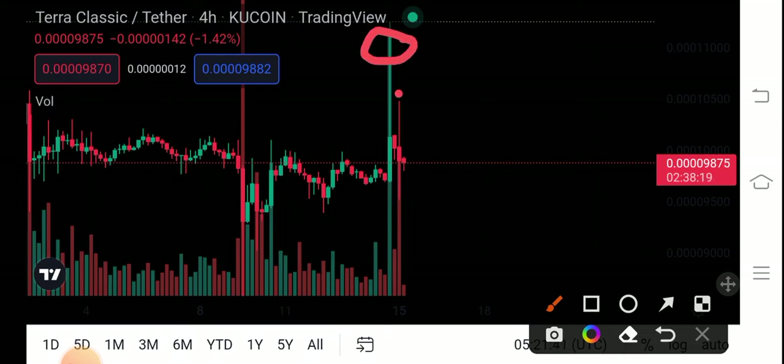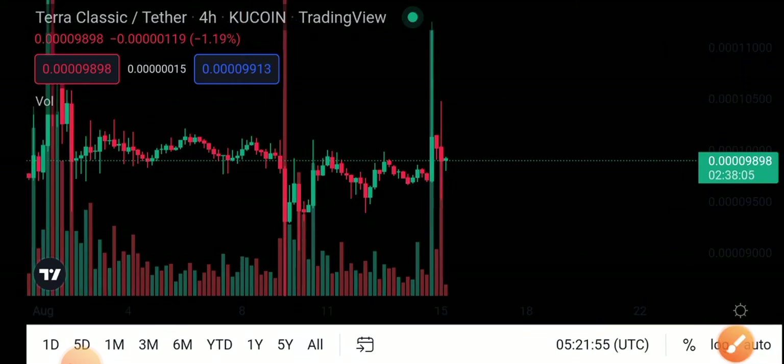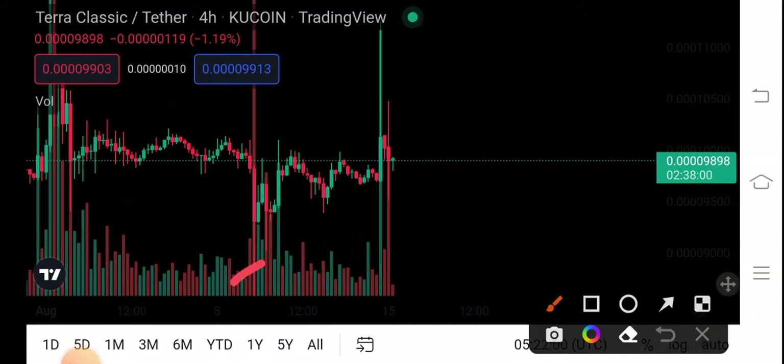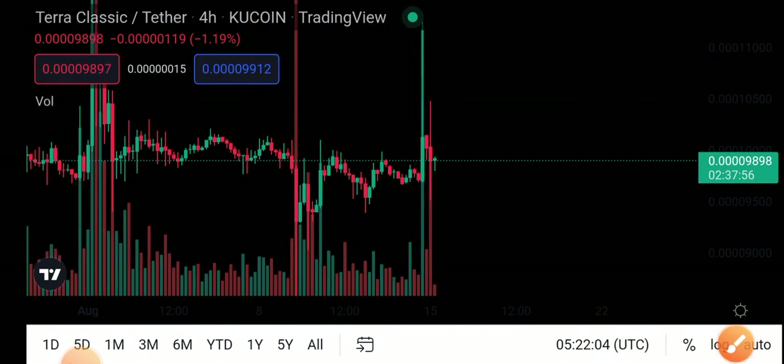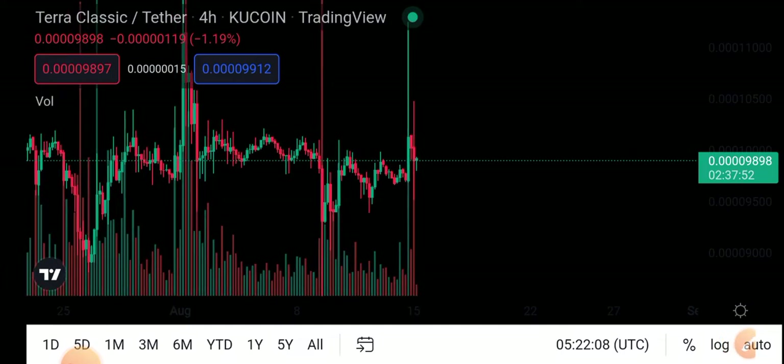If we see the current big candle, just look at this red one — this big candle is there to hit the stop losses of all long positions. And you can see another one here. There is a big wick to see here, and just look at this candle — it's the highest wick, and I think this wick is just to create FOMO and get people to start buying.